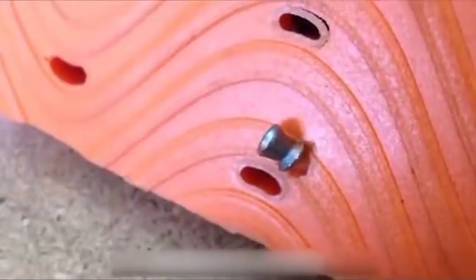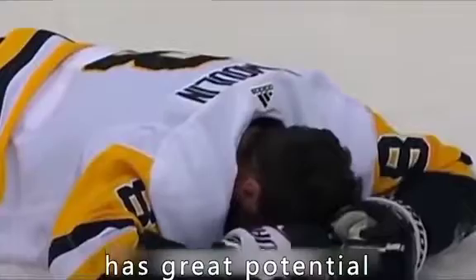It can even resist the impact of a bullet, giving it very good impact protection capability. This is why D3O materials are so promising in the field of sports crash protection, with great potential for application.